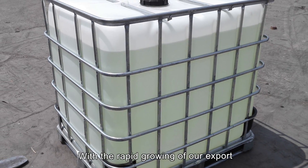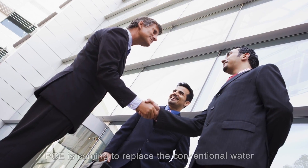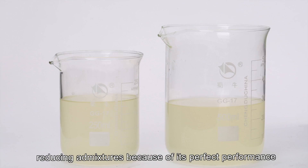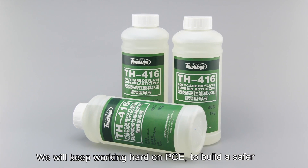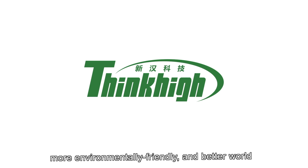With the rapid growth of our exports, our PCE has achieved better and better brand popularity. PCE is coming to replace conventional water-reducing admixtures because of its perfect performance. We will keep working hard on PCE to build a safer, more environmentally friendly, and better world.